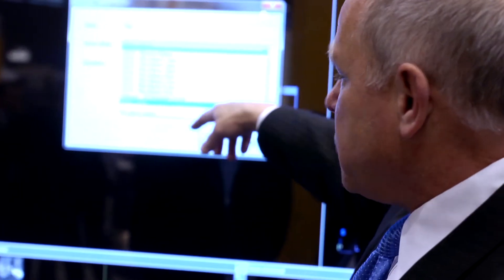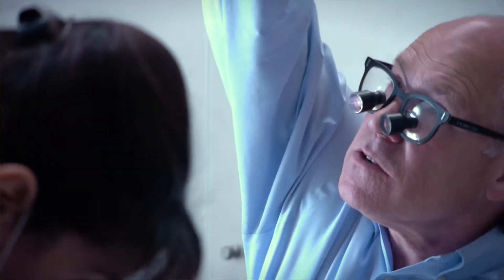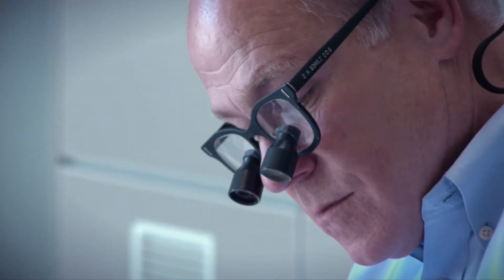I started doing implant work back in 1982, 1983, and I did a bunch of training — a lot of hours, maybe a hundred hours of continuing ed on ramus frames and subperiosteals and blade implants. It just wasn't what I really wanted to do. At that time, I think we probably were putting in eight to ten root form implants a year, and it just wasn't economical.